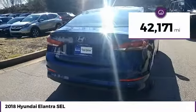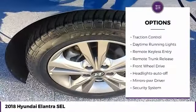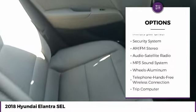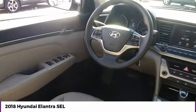This vehicle has less than 45,000 miles. Here are some of this vehicle's great options: aluminum wheels, heated side mirrors, traction control, daytime running lights, remote keyless entry, remote trunk release, FWD, headlights auto off, mirror memory, security system.